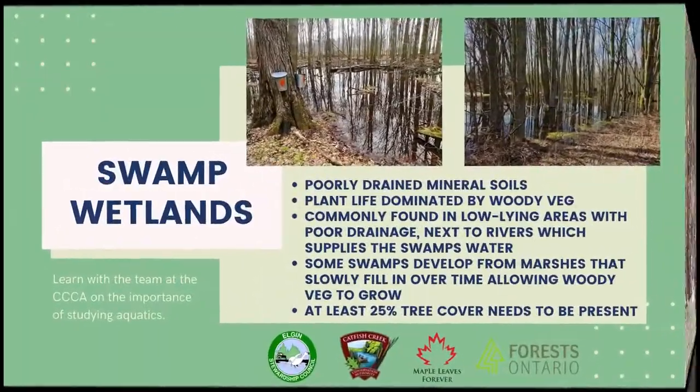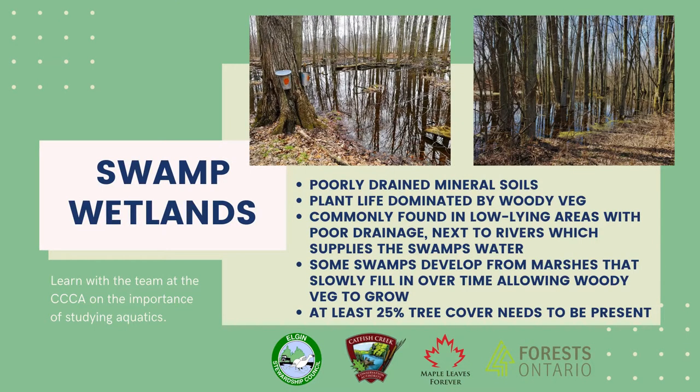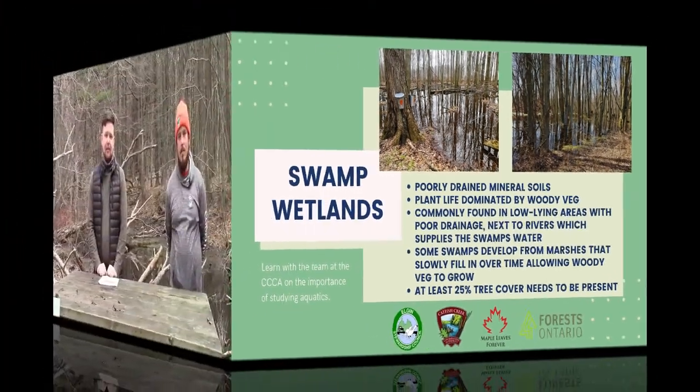Next, a little bit about a swamp. Swamps are a wetland characterized by mineral soils with poor drainage and plant life dominated by trees. Swamps are found throughout the world, most often in low-lying regions with poor drainage next to rivers, which supply the swamp with water. Some swamps develop from marshes that slowly fill in over time, allowing trees and woody shrubs to grow. To be characterized accurately as a swamp, there needs to be at least a 25% tree cover.